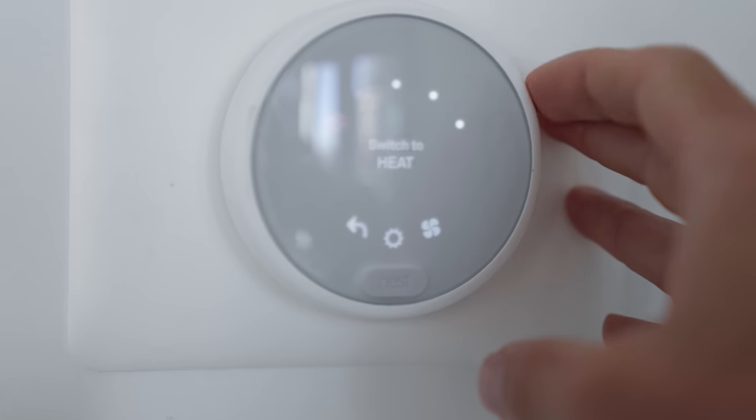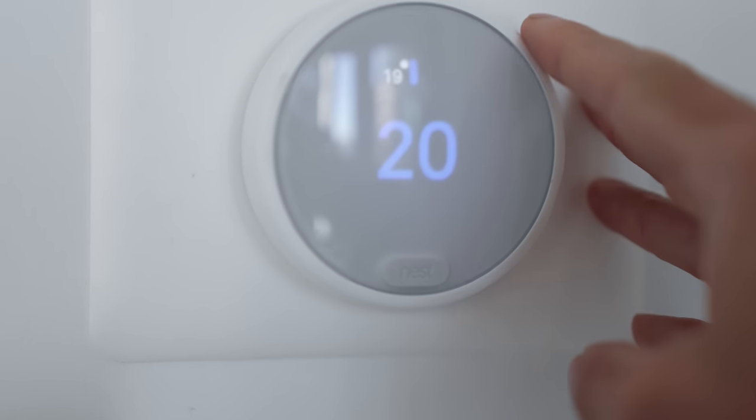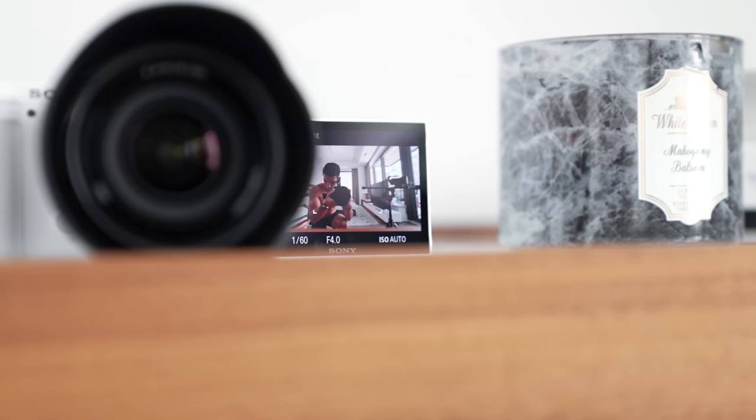Before I forget, we do have a Nest Thermostat, and we're pretty lucky in this condo — we can control the temperature solely in the bedroom versus what's in the living room. Further on this dresser, as I actually receive all of the tech here versus at my studio, I get to test out all the little goodies and set them up before I bring them in.